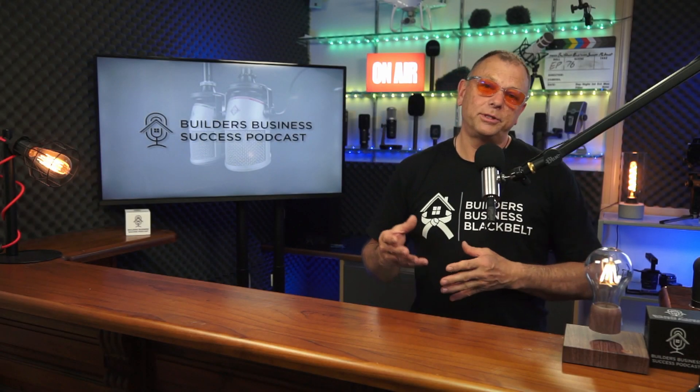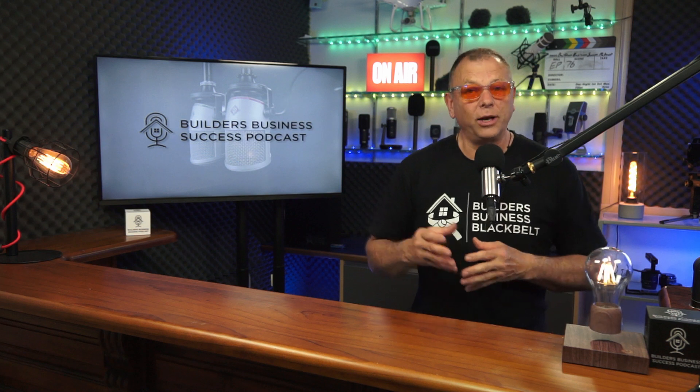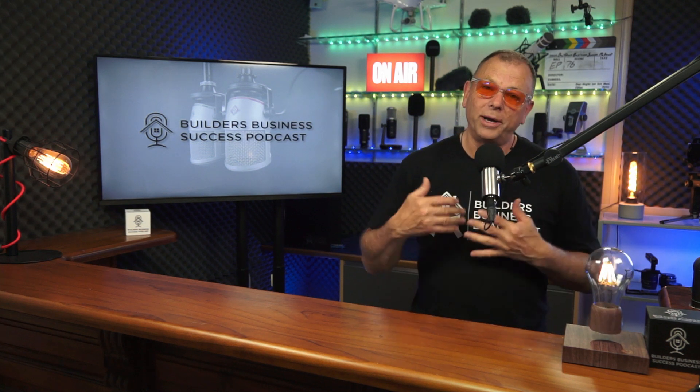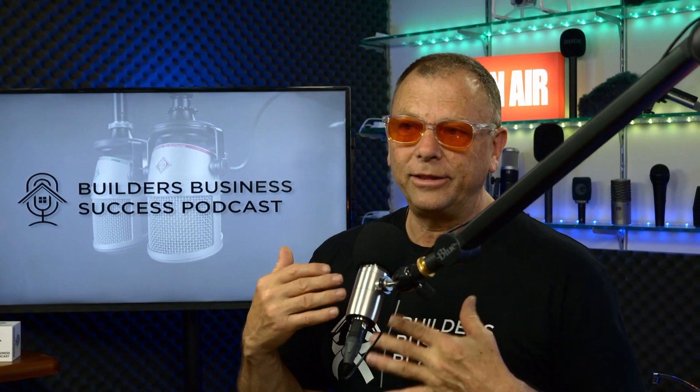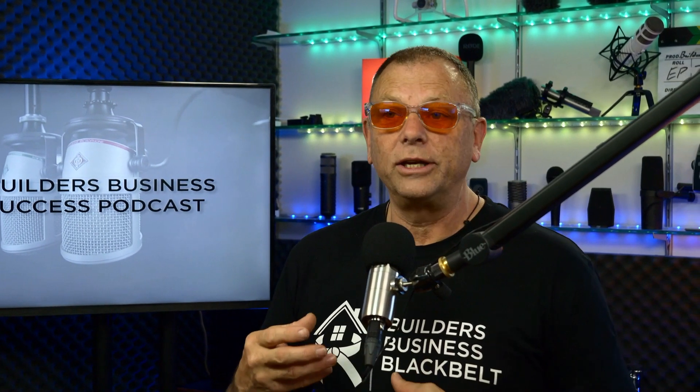Hey folks, welcome to another episode of Builders Business Success Podcast. We're on holidays from the live just at the moment, but we wanted to make sure that you've got something to listen to, get inspired by, something to get the thought processes going on the lead up to Christmas while you're having your holidays and getting ready to start the new year again. One of the episodes we did earlier on, as we were creating the content for the book, was all about the best business model for a building business.